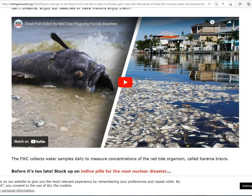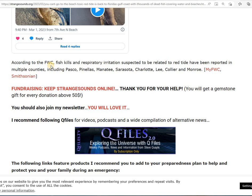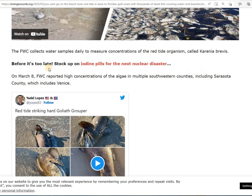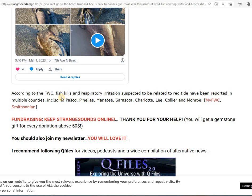Here's a big fish, maybe one of those 800-pounders, and more dead fish just lying around. The Goliath Grouper — the red tide is striking hard. According to the Florida Fish and Wildlife Conservation Commission, fish kills and respiratory irritation suspected to be related to the red tide have been reported in multiple counties.